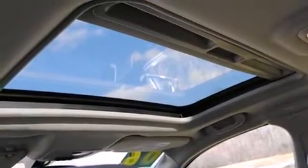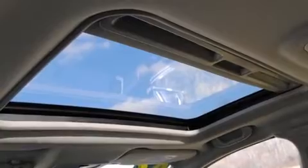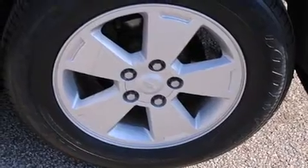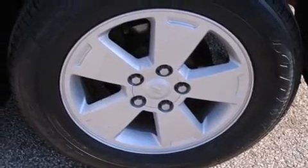It's equipped with tons of terrific amenities that won't break your budget, such as remote keyless entry, delay-off headlights, a tachometer, variably intermittent wipers, front dual zone air conditioning, and power windows.